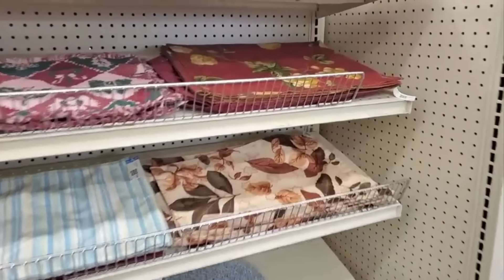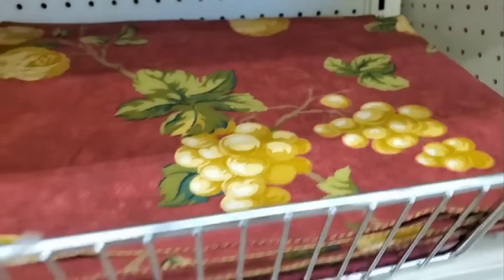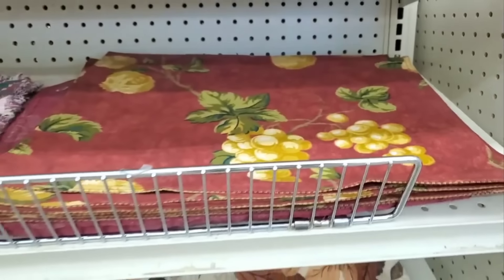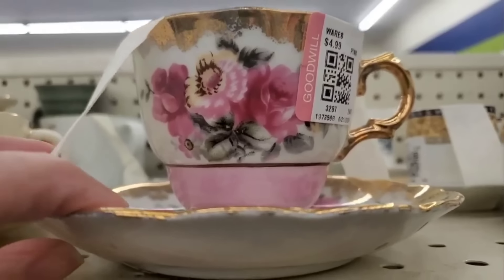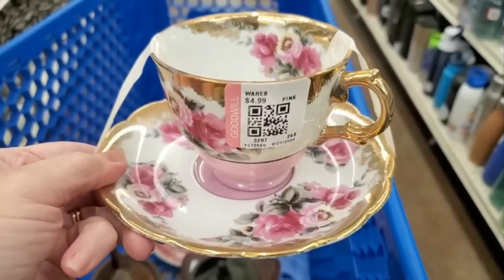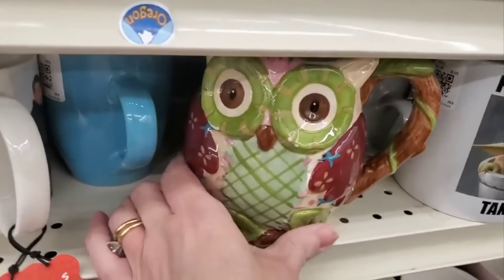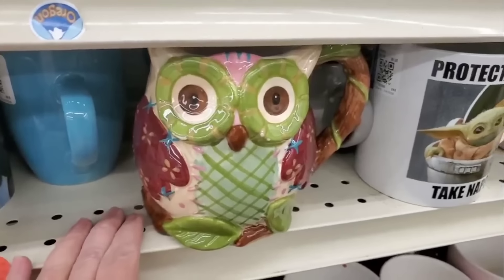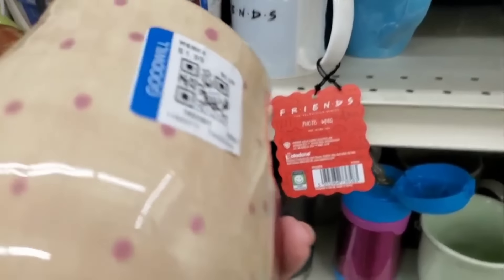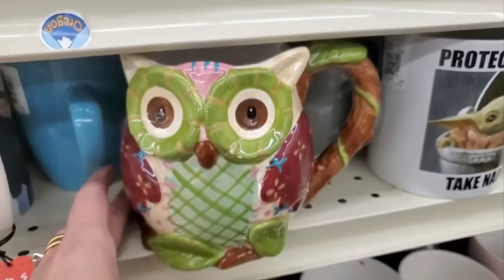Every time I come to this Goodwill, I find new ways that they display their items, and this is a new addition. I'm not really pleased with the price of those placemats. But check this out — isn't this pretty? This one caught my eye immediately. My daughter loves owls. It has vibrant colors and it's huge. It is such a cute mug — she would love it.